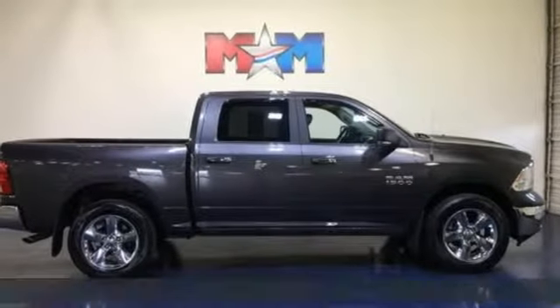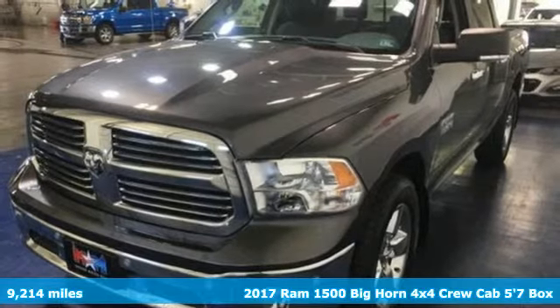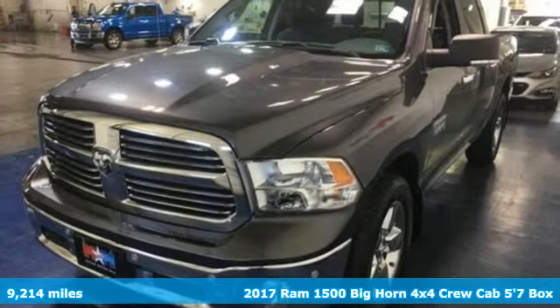Here's a 2017 Ram 1500. Ram gets the job done, and get ready for an impressive combination of features.